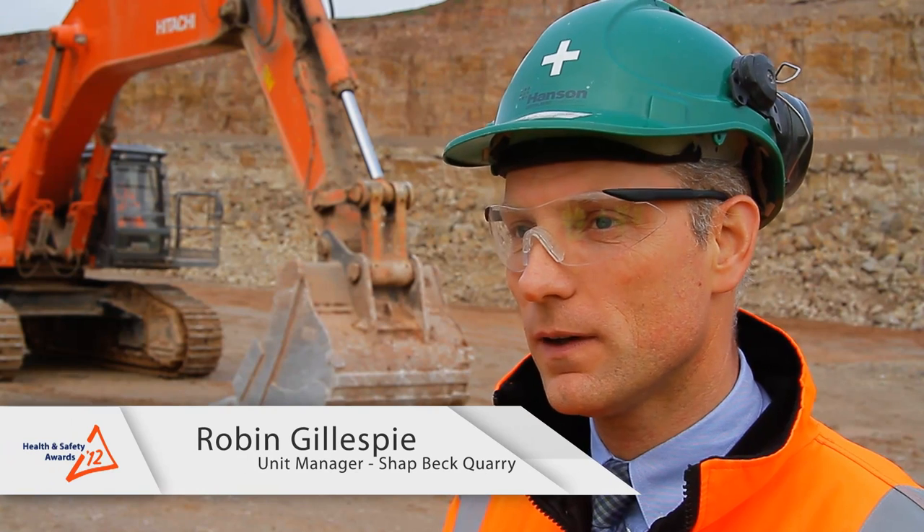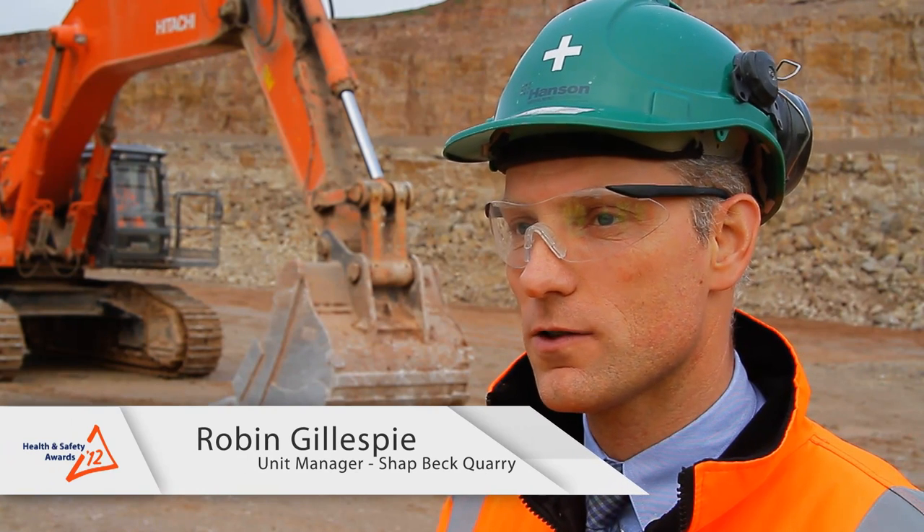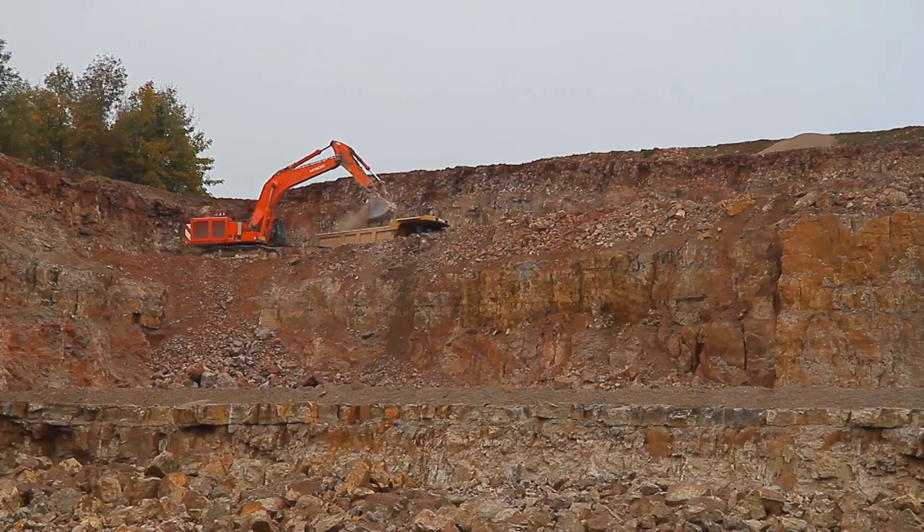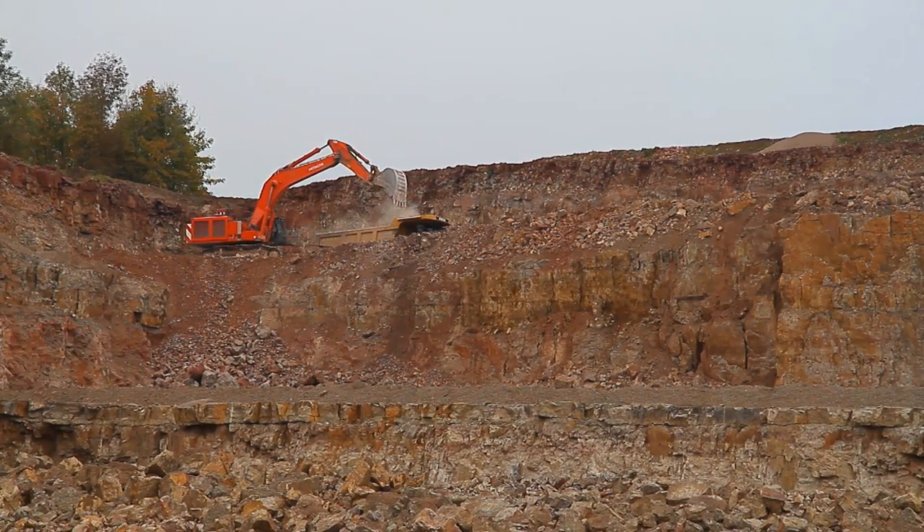My name is Robin Gillespie. I'm the unit manager here at Hanson Aggregates at Schatbeck Quarry, and it's here where we've developed the low-level refuelling device for the Hitachi 870 excavator.